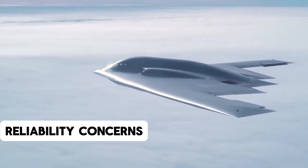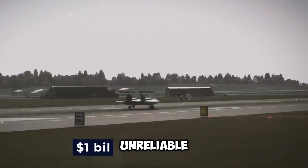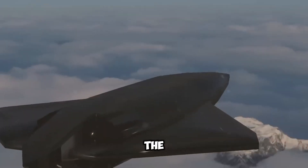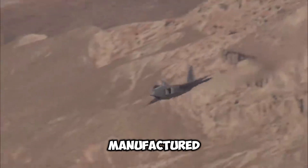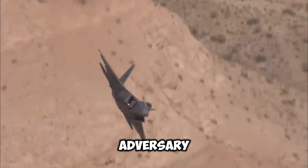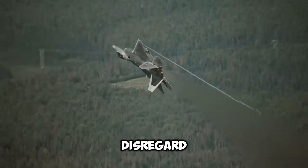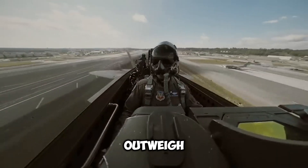The SR-71 Blackbird was notoriously unreliable, a fact partially attributable to its complexity — one of the least known secrets about it. Twelve of the 32 units that were manufactured were destroyed by accidents, none of which were associated with enemy action. The U.S. Air Force, however, was content to disregard the reliability issues, as the advantages significantly outweighed the disadvantages.